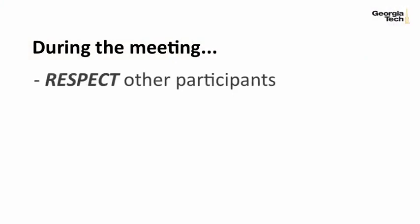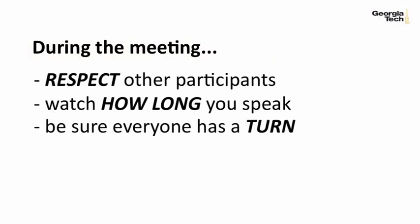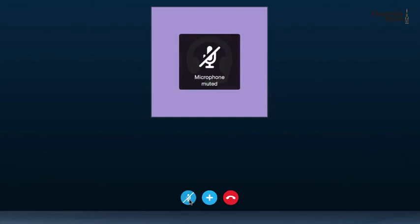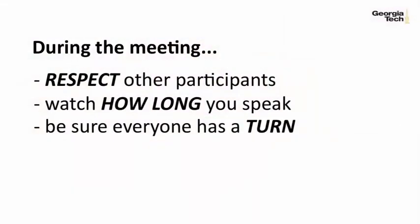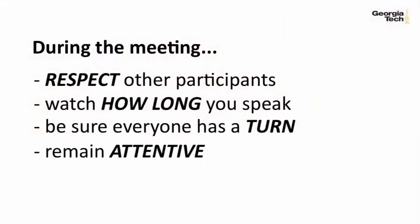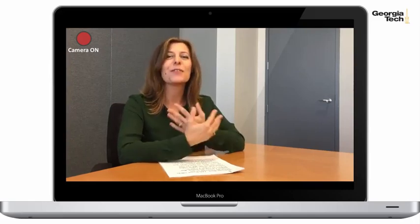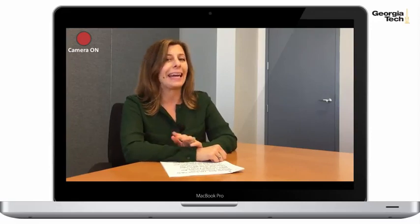Once you've practiced what you plan to say, think about the people you'll be meeting with and what they might need. Be prepared for questions that may come up. During the meeting, respect the other participants and watch how long you're speaking. Be sure everyone has a turn to speak. And when you're not talking, remember to turn off your microphone — papers rustling, phones ringing, and doors opening and closing can be very distracting. Remain attentive to the meeting. Never forget that you're on camera and everyone can see what you're doing, even if you're not speaking. Your face is what people will see, so you want to look engaged and friendly, both while you're speaking and while you're listening.